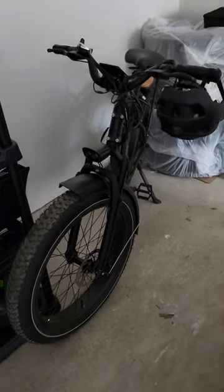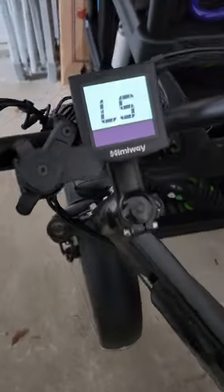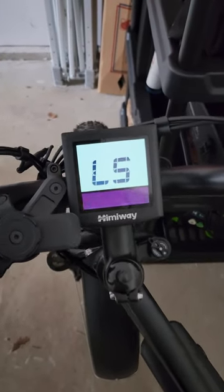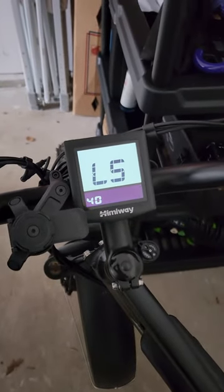This is the Himiway Cruiser All-Terrain and like most e-bikes it's got a speed limit on it. It can't go above around 22 miles per hour coming from the factory, but it does have a setting in here — if you drill down in, you can actually adjust the highest speed it'll allow you to go to. This is actually kilometers per hour, and I've got it all the way up to 40 kilometers per hour, which is about 25 miles per hour.